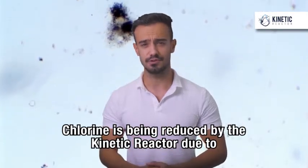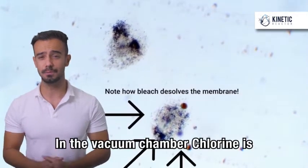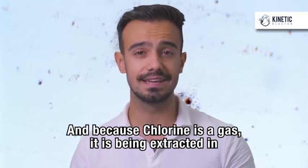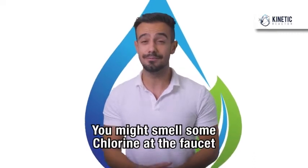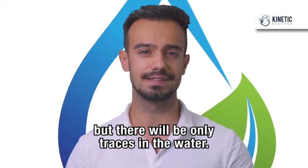Chlorine is being reduced by the Kinetic Reactor due to two reasons. In the vacuum chamber, chlorine is being spent for bacteria elimination. And because chlorine is a gas, it is being extracted in the final stage of the process along with all other gases. You might smell some chlorine at the faucet, but there will be only traces in the water.